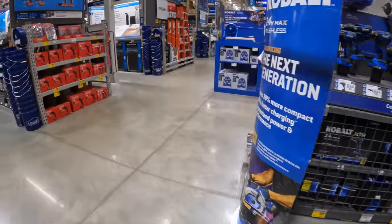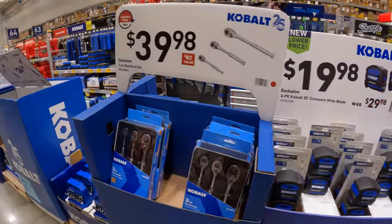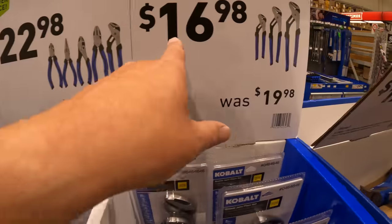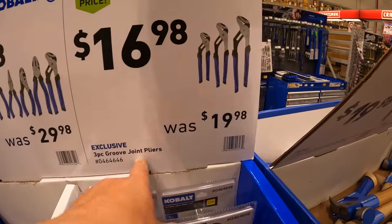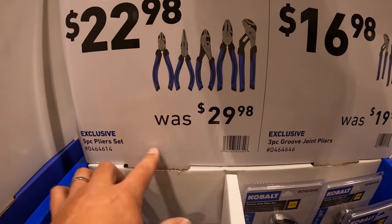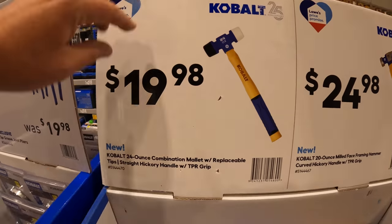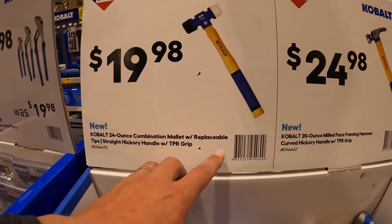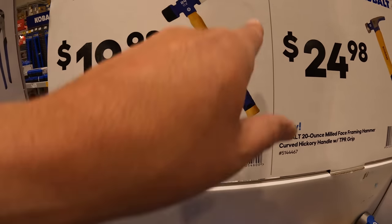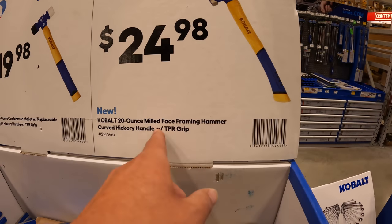I want to end this with a few Cobalt items. Cobalt does have some deals going on, which I bought. I bought this for $16.98 for the 3-piece joint pliers. For $22.98, I bought the 4-piece plier set. For $19.98 — the 24-ounce mallet with replaceable heads. $24.98 for their 20-ounce milled framing hammer.